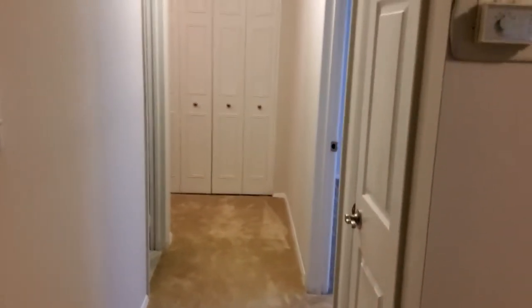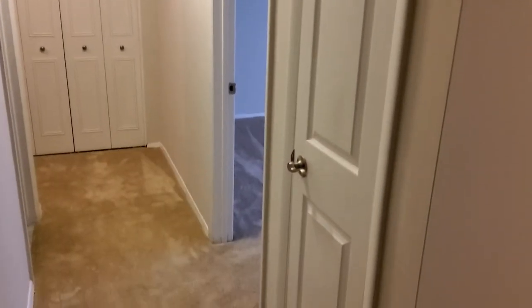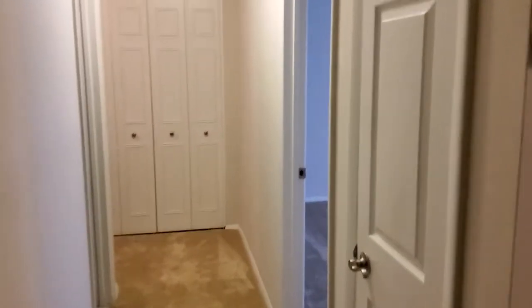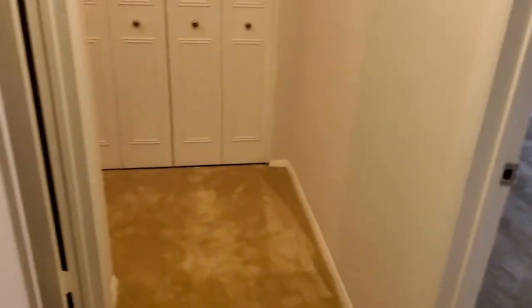We also have additional closet space inside the hallway. And we're just going to take a look inside to see the sizing. Then we have the one that's straight back.